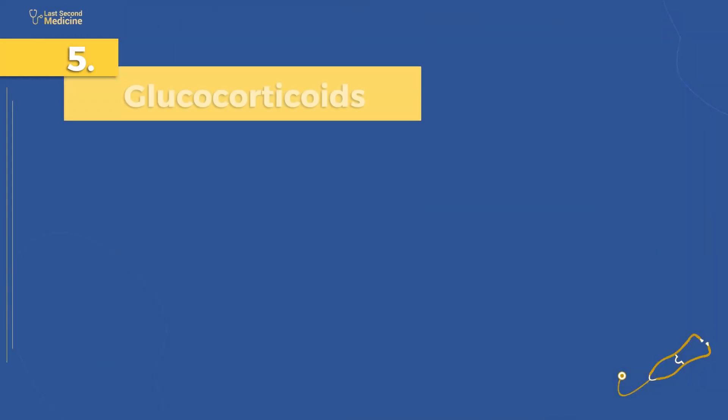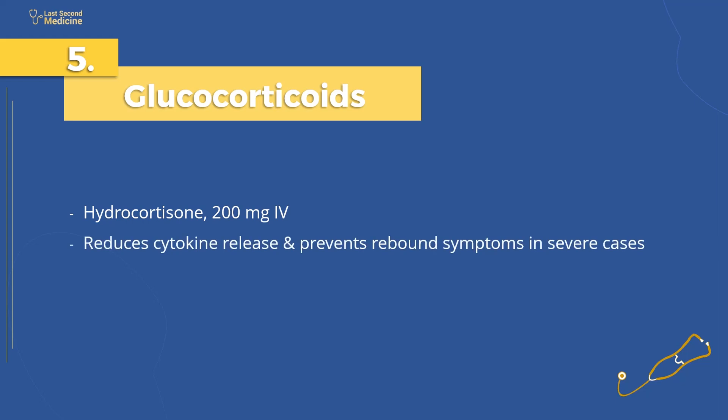Number 5: administer glucocorticoids. Glucocorticoids, such as hydrocortisone, are given in a dose of 200 mg IV stat. Glucocorticoids reduce cytokine release and prevent rebound symptoms in severe cases.